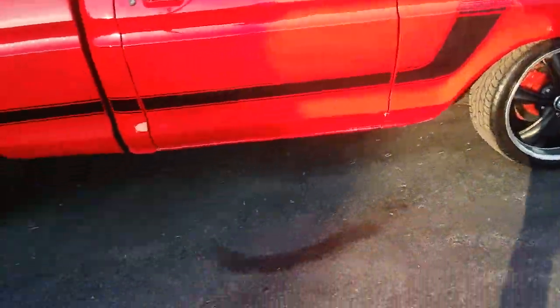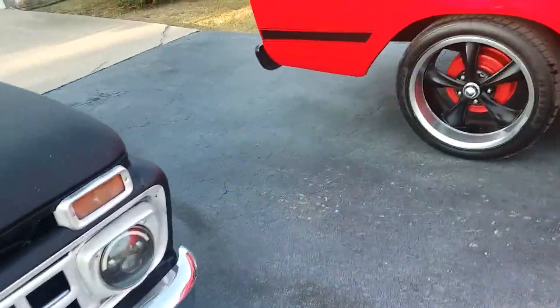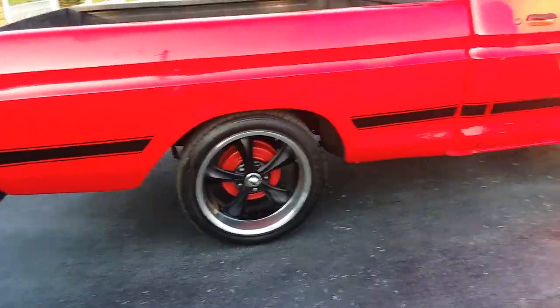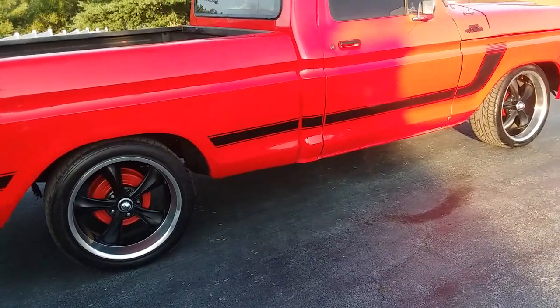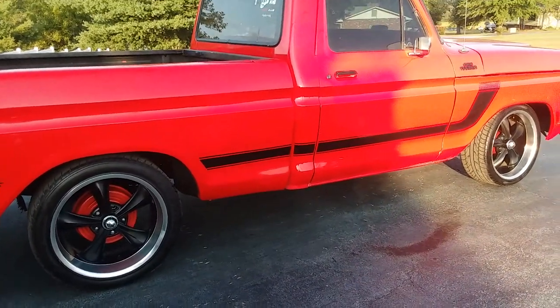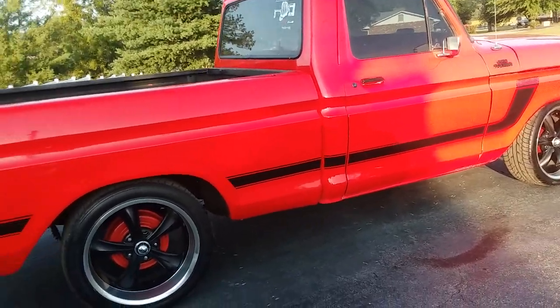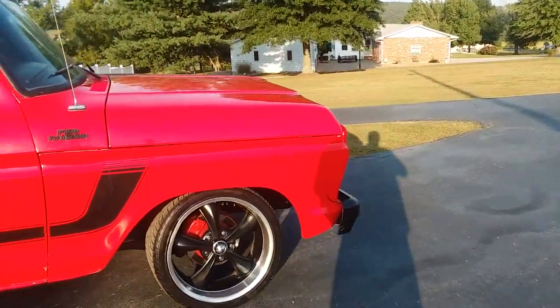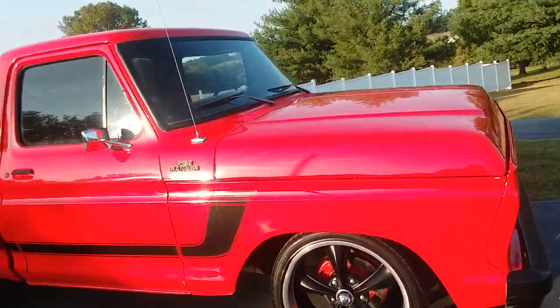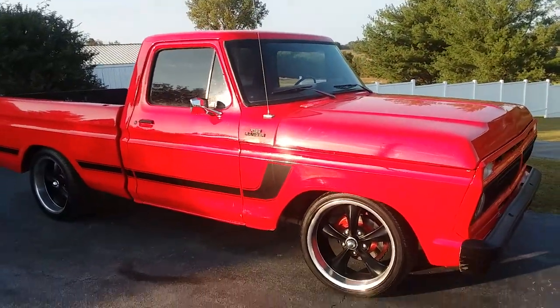There's some minor bubbling on the inside of that door, but it is a California title, California truck. It will have a Missouri title here shortly and I'll keep copies of the California title. Not that it's relevant — anybody can look at the floors and frame of this truck and tell it's never been up north.